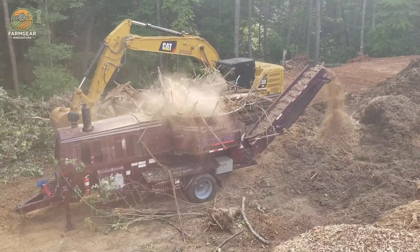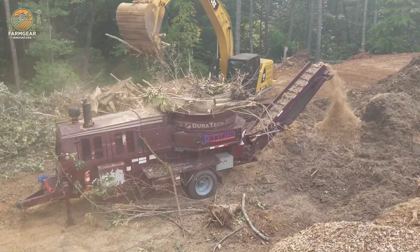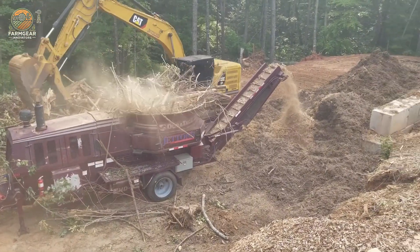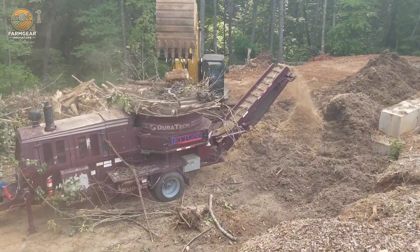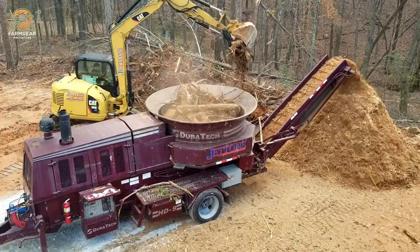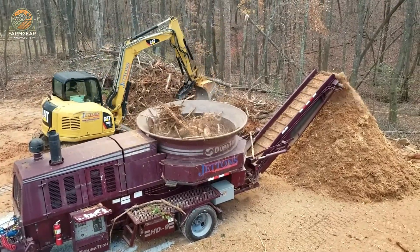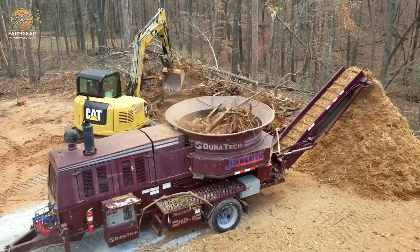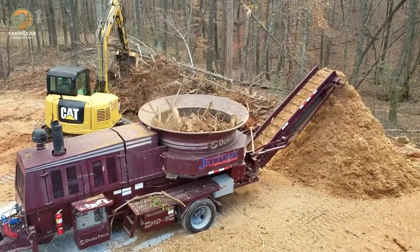The machine's drum mechanism is built for durability and optimized performance, allowing it to crush wood efficiently while maintaining the integrity of the chips. Its integration with a caterpillar loader enhances its versatility, enabling seamless transportation and operation in various work environments. This setup not only reduces the need for additional machinery but also streamlines the entire wood processing workflow.